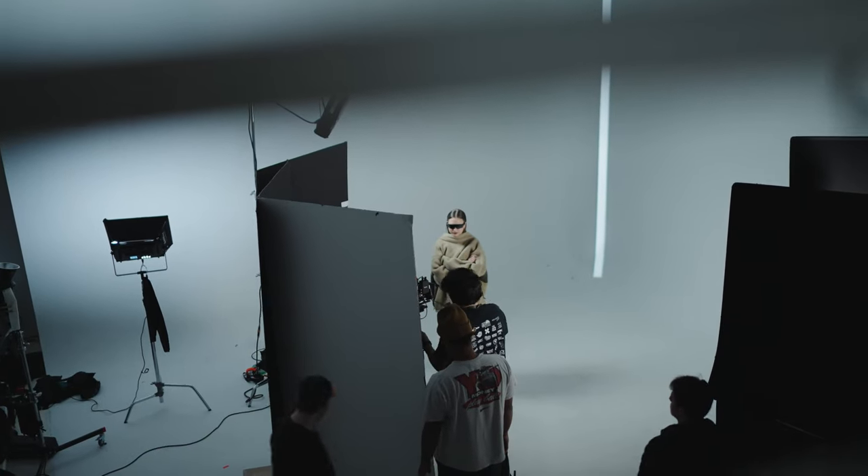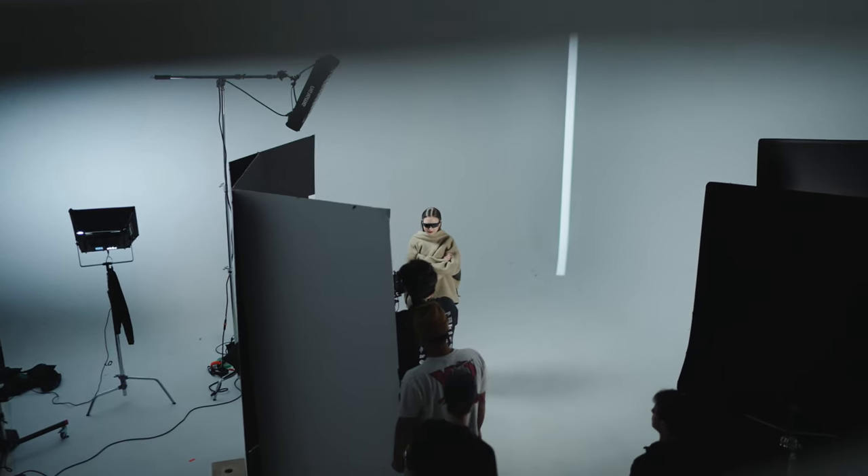In terms of the studio scenes, we shot all of this in the span of two days — one with the model and the other being purely just product. I'm going to show you how we lit this, as well as go over how we got some of these camera angles that you see in this piece.